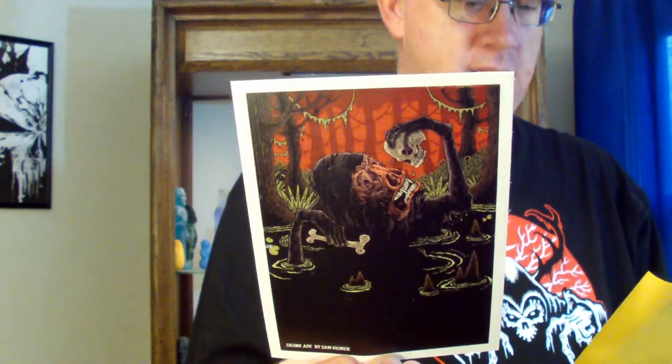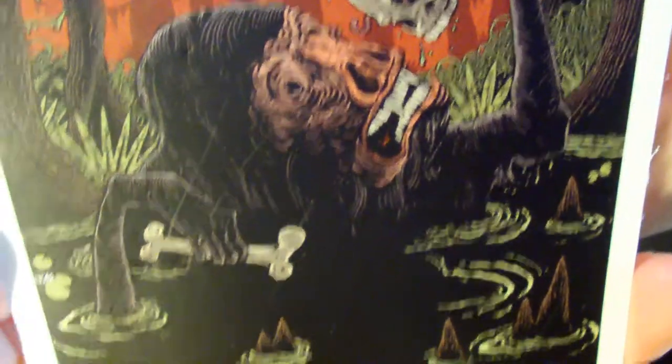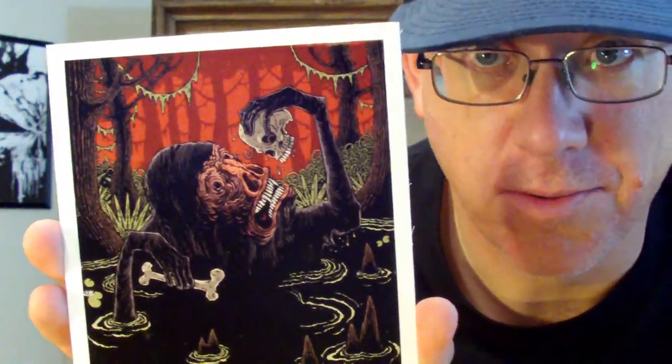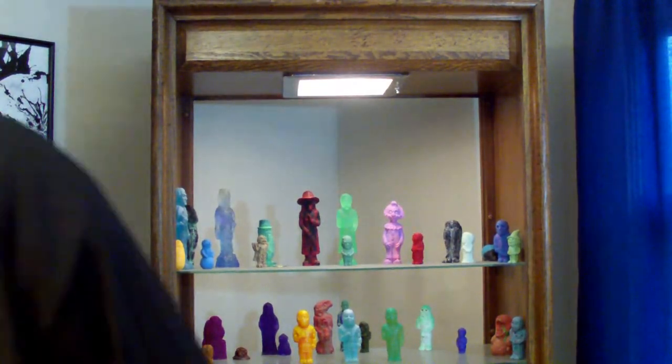Next up, the Skunk Ape art print from Sam Heimer. Sam Heimer brings us his take on the infamous hairy hominid in the swamps of Florida — the Skunk Ape. The creature is reportedly smelled way before it's spotted, which explains the name. It's ape-like and human-like. Sam Heimer always does great work — his Halloween drawings are amazing. He'll probably be featured again, possibly in the October box, but we've got to get through the September one first.